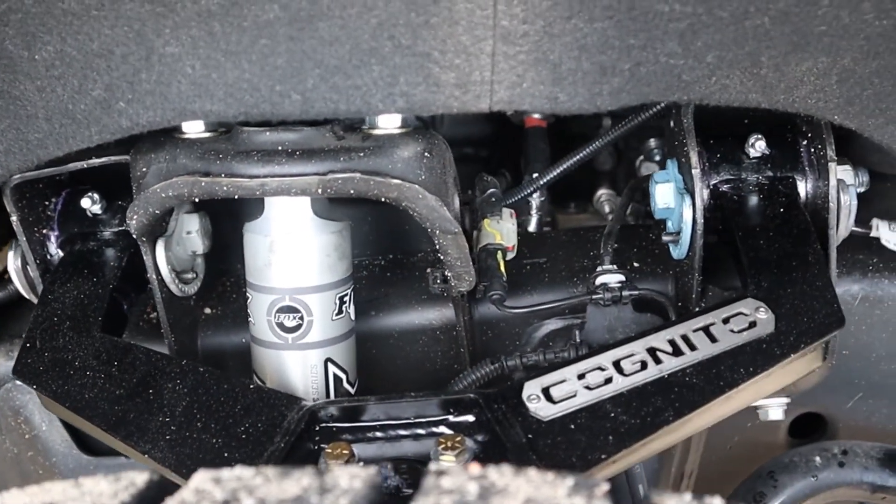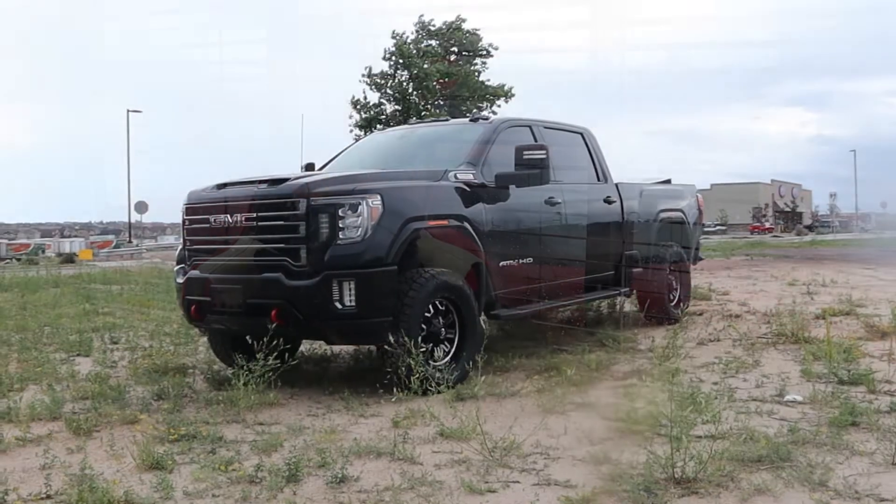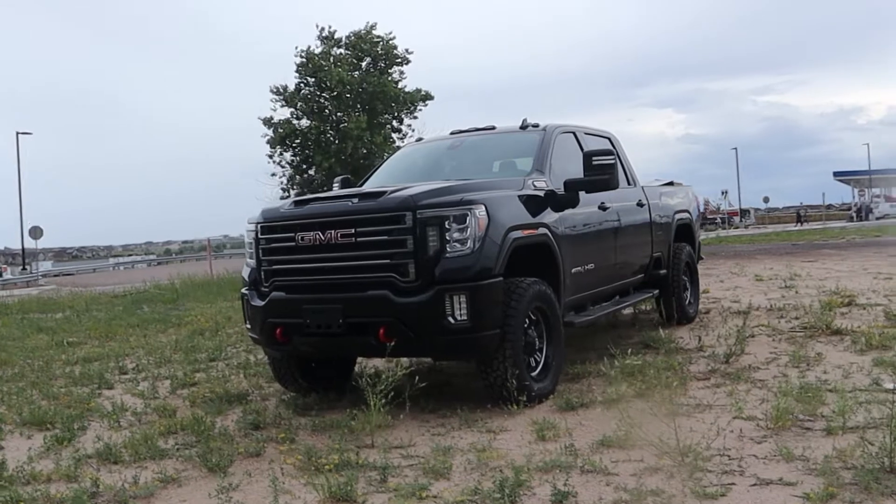Now for more about this kit — it is a torsion lift, so no coilover conversions, but it does come with the Fox monotubes all the way around and the upper control arms. It really improves the ride. All of our customers that have installed this kit really sing high praises for the ride, especially for a heavy duty truck. And we maintain better than factory towing characteristics by adding the air ride kit in the rear.